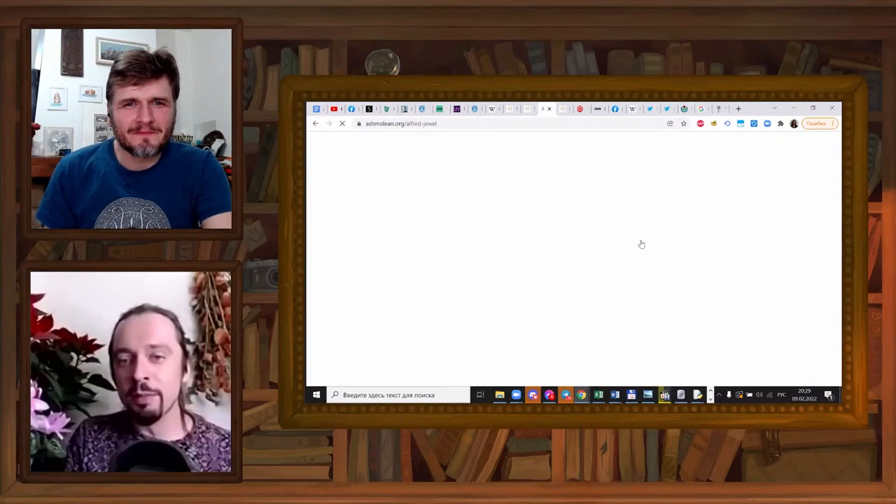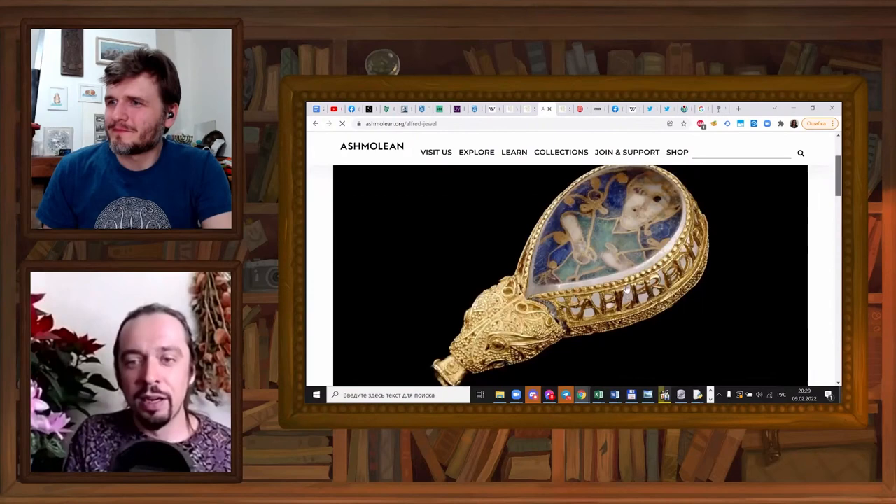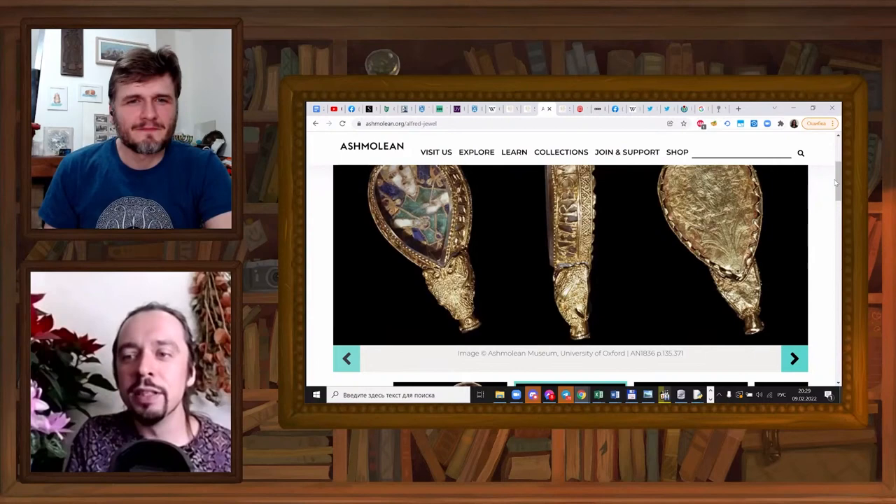So there is this very, very famous object in the Ashmolean Museum in Oxford. It's called the Alfred Jewel. And let me show you a few more images of it.